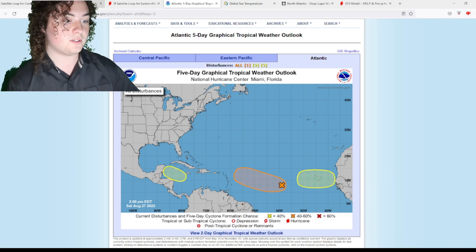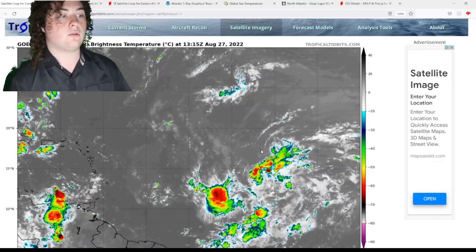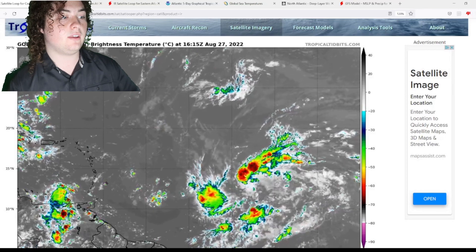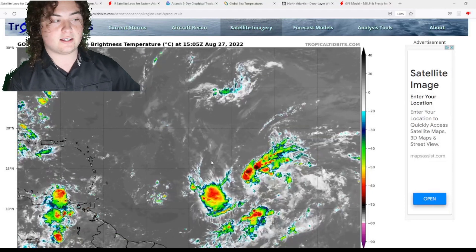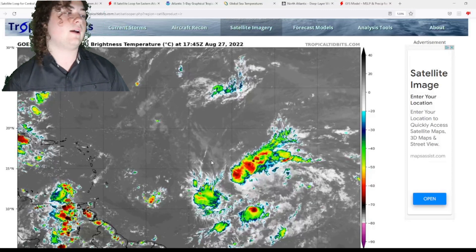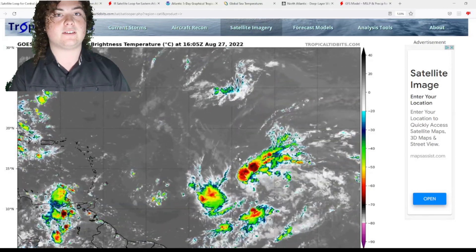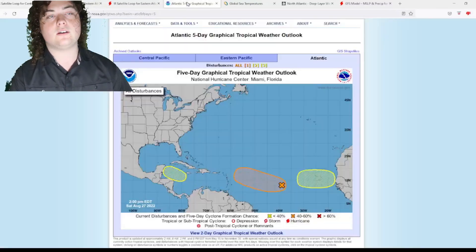It's moving at 10 to 15 miles per hour toward the Leeward Islands. Looking at the satellite imagery, the organization and rotation are starting to improve as time goes on. This is something we need to monitor — once it develops a closed circulation and gets more convection near the center, that's when it becomes a tropical depression. Everyone in the Lesser Antilles, Leeward Islands, Virgin Islands, Greater Antilles, Puerto Rico, Hispaniola, Cuba, and the Bahamas needs to pay very close attention. The European model has had several runs showing this potentially strengthening into a Category 2 hurricane.